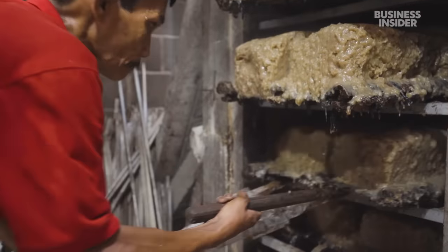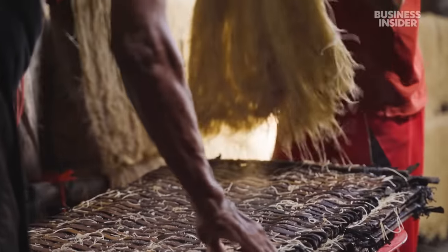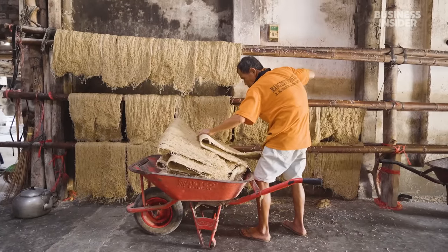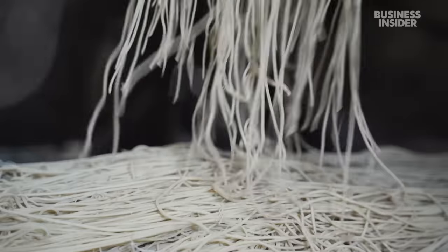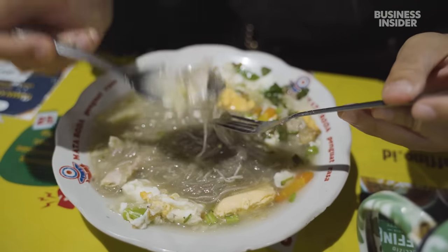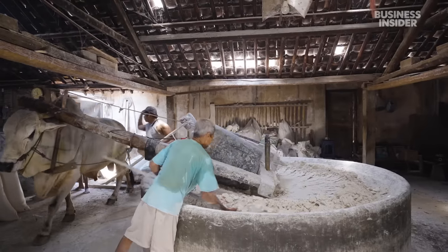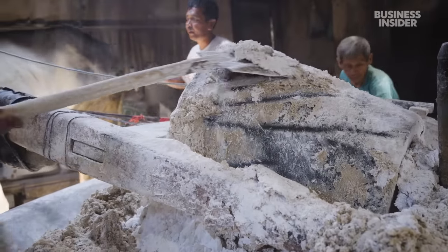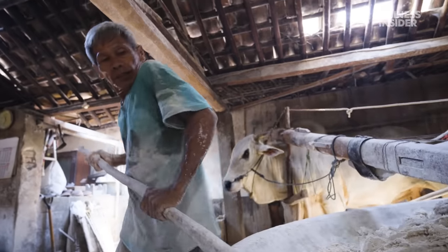This dough will soon be transformed into the ugliest noodle in the world — or at least, that's what locals here in the village of Bantul in Indonesia call them. Mee lettuk means ugly, or dull noodles, mostly because of their gray color when cooked. This is one of the only two factories in the world that still make them using methods that can be traced back more than 2,000 years.